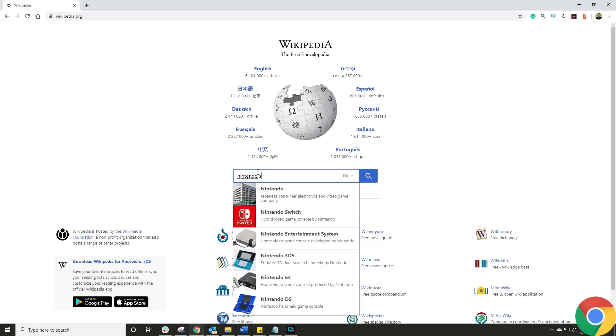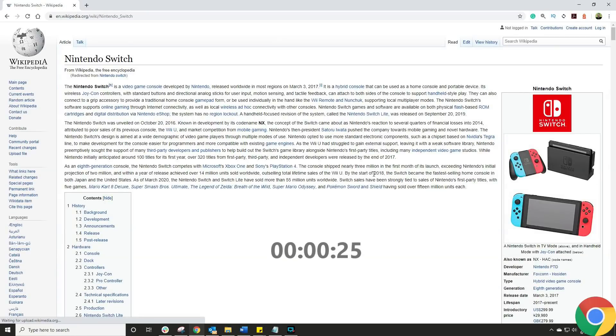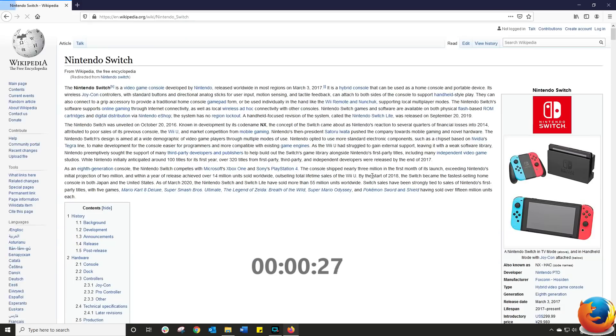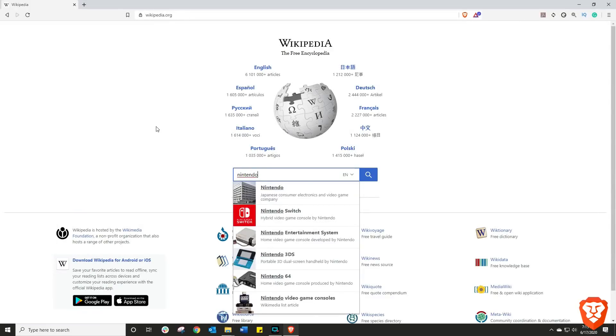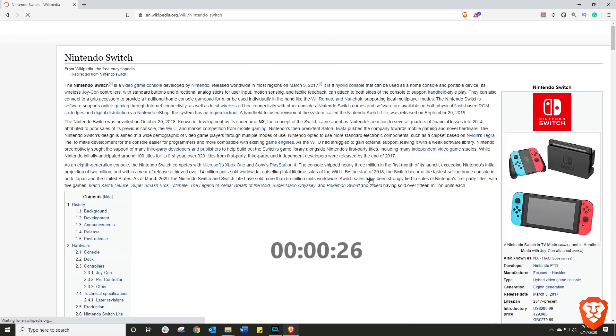Next up is a completely different test — this is Wikipedia. I chose this particular website because there are no ads; it's essentially text only. You click the magnifying glass, search for what you're looking for, and the information just loads up. It's a nice difference indicator showing how quick the browsers can actually be when there's very little activity happening on the website. Is there a difference between the browsers? Yes, there still is.